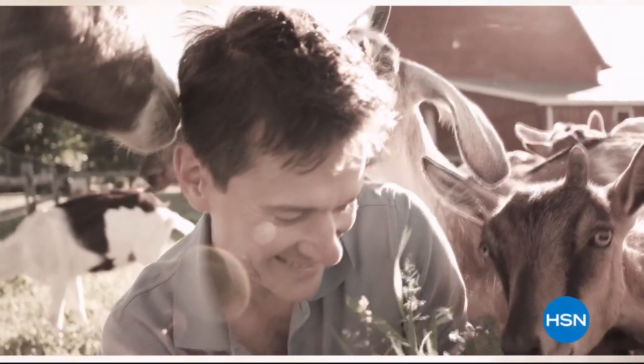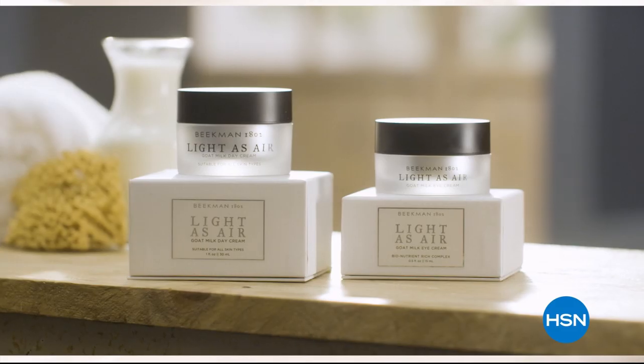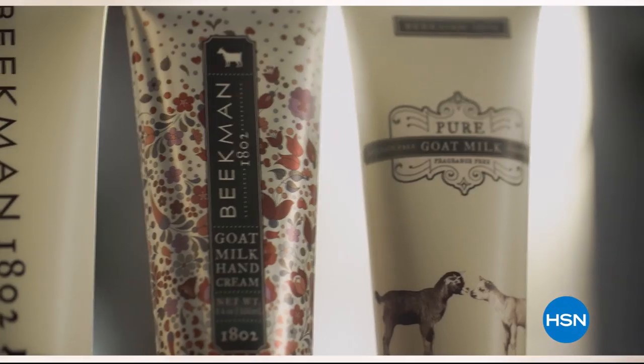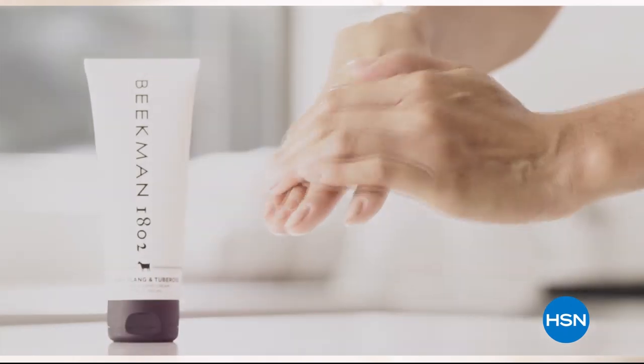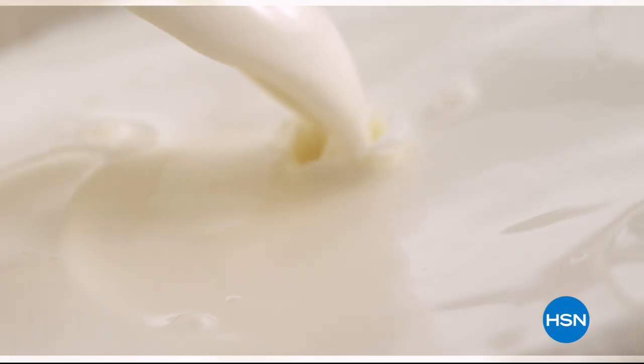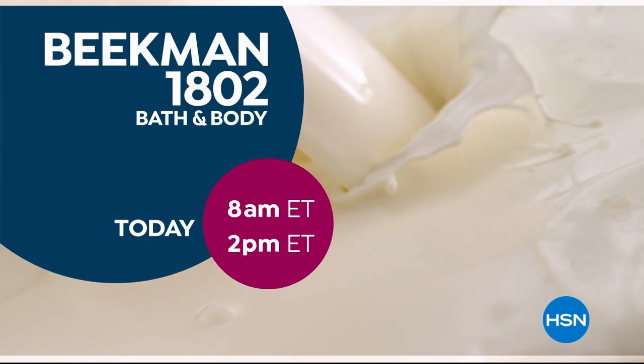We use goat milk because we had it and that's how our company started. What we learned over the years is how beneficial goat milk is, not only for the skin but for your body. Goat milk adds moisture to your skin — it's really the most amazing ingredient. People really do notice the hydration of their skin. The farm-to-skin difference only with Beakman 1802.